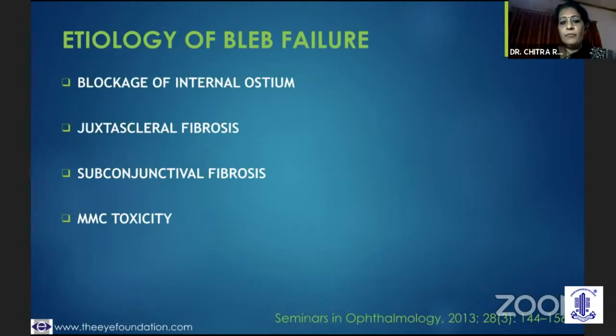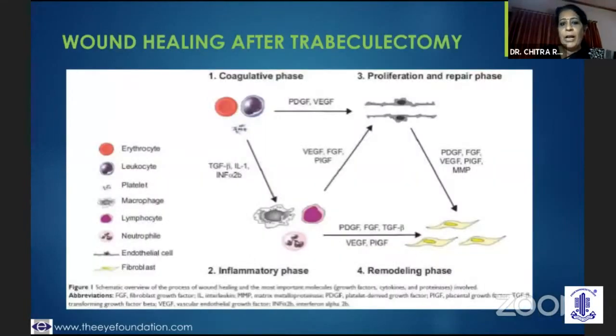It could be a regular subconjunctival fibrosis, or a mitomycin toxicity with conjunctival necrosis, or a bleb leak or a conjunctival retraction.